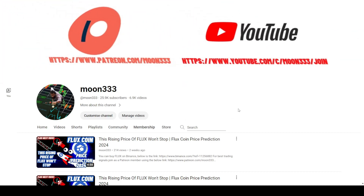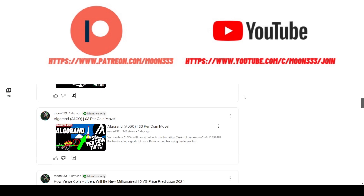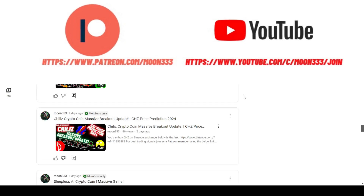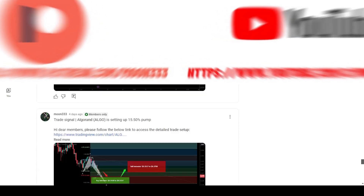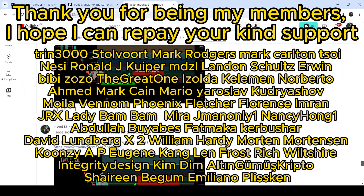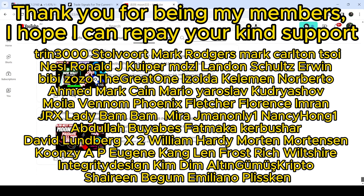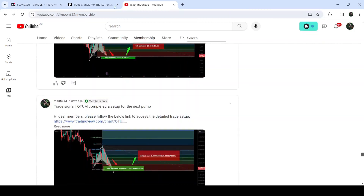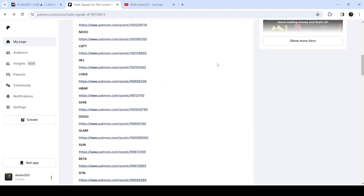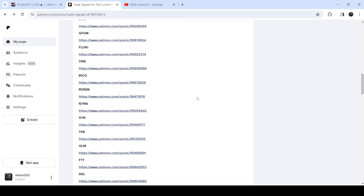Before starting this analysis, if you are not subscribed to my channel then do subscribe. For more trading signals you can also join me and support me as a YouTube member or as a Patreon member, because there I'm sharing different trading signals for you. You can find the link in the video description. If you would like to see how my trading signals work, I've also shared a link for the trading signal report for the current month of March 2024 in the video description.